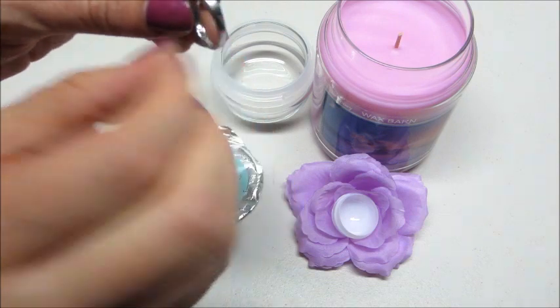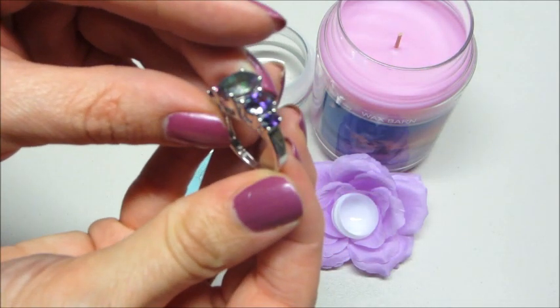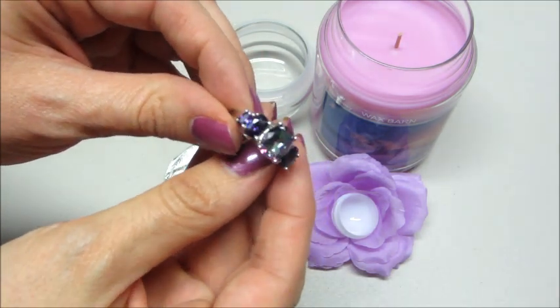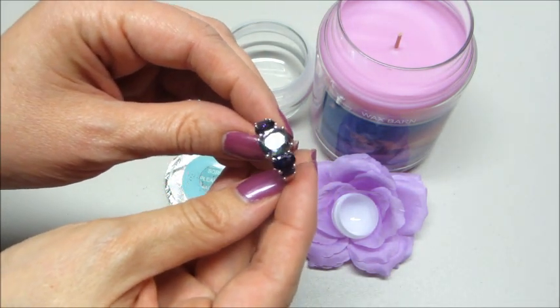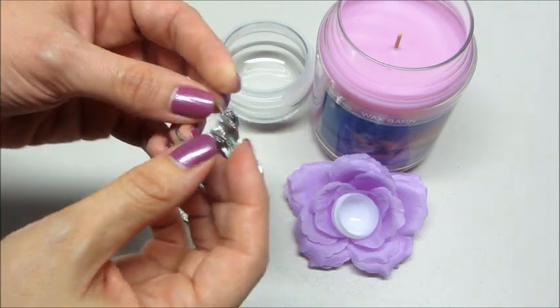I did notice on the inside it is stamped 925 — probably can't tell on camera — so it is sterling silver. A lot of companies do not guarantee that, so that's pretty cool that this one is a sterling silver ring.